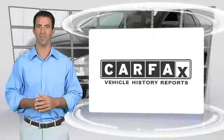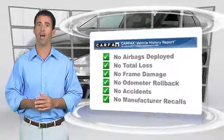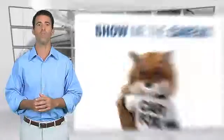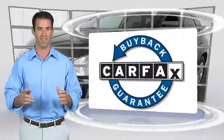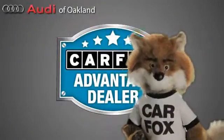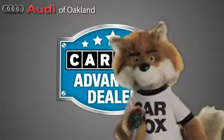Here's another high quality vehicle with the Carfax Vehicle History Report. Be sure to find a complimentary copy of this report online or contact the dealership. This vehicle qualifies for the Carfax Buy Back Guarantee. Just say show me the Carfax at Audi of Oakland, a Carfax Advantage dealer.